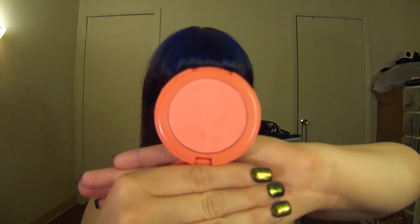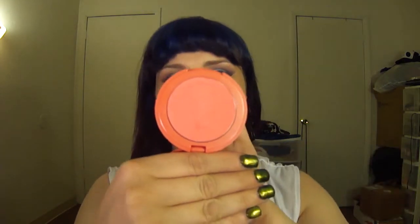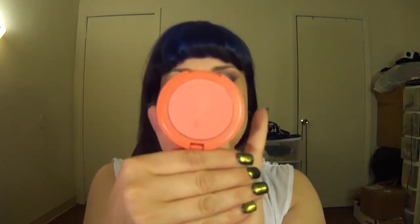This is the Amazonian Clay 12-Hour Blush in Tipsy by Tarte. It is a beautiful matte, like almost a neon coral. It is gorgeous — so, so pretty.